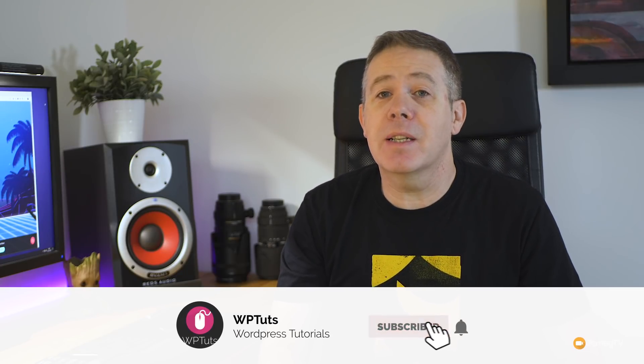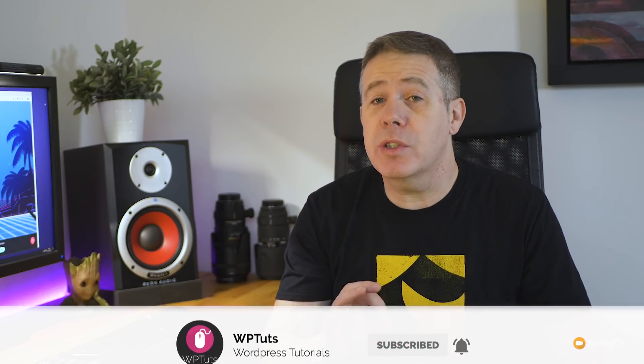My name's Paul C and this is WP Touch, the channel where we go bargain hunting on Black Friday and Cyber Monday together. In today's video I just want to take you through some of the deals that I'd highly recommend. These are tools, plugins and themes that I personally use on the WP Touch channel — nothing that's going to come as a shock, but some of the bargains are fantastic.